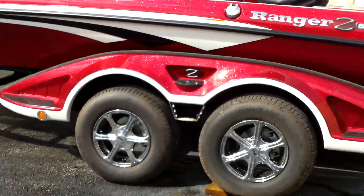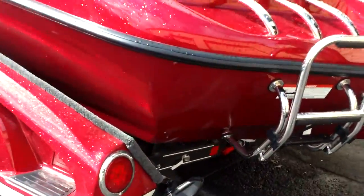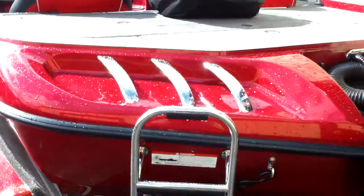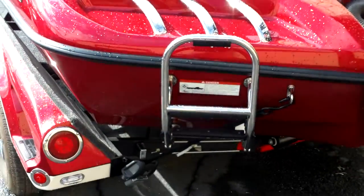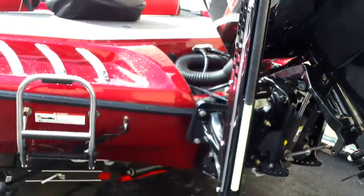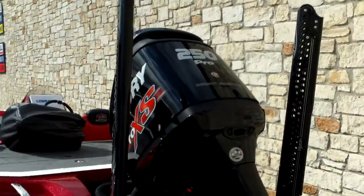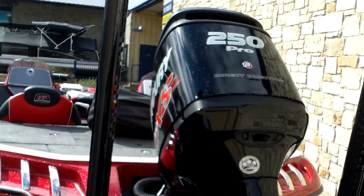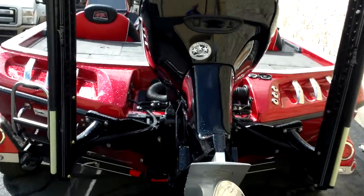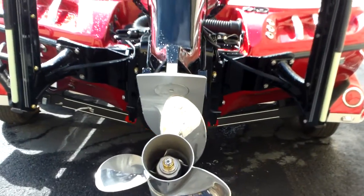Dual axle, chrome wheels, trailer tie-downs, ratchet-tight cover, ratchet strap cover, fold-down ladder — this boat is loaded with two eight-foot Blade Power Poles. It's powered by the 250 Pro XS direct injection Mercury with a Mercury stainless steel power prop.